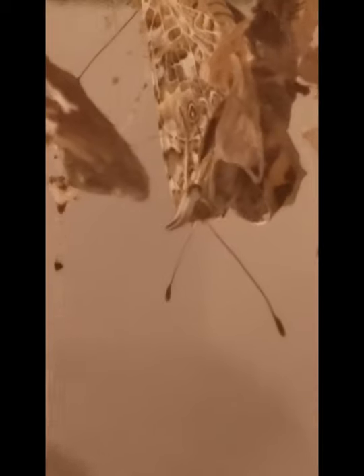Next come the legs. The butterfly uses its six legs to help it climb out of its chrysalis. It has to work very hard to escape. The butterfly uses its legs to grab whatever it can to pull itself out. Here we can see this butterfly trying to hold on to some silk and even another chrysalis.